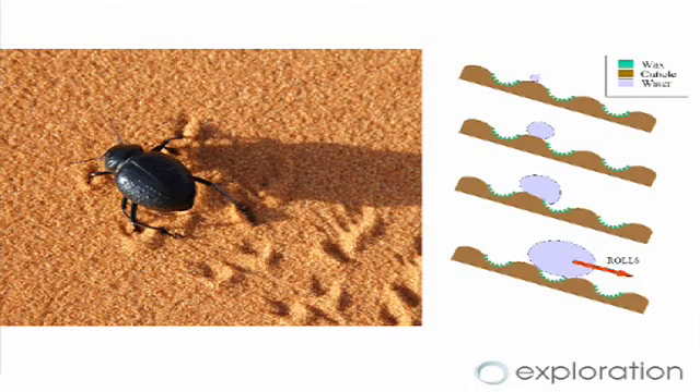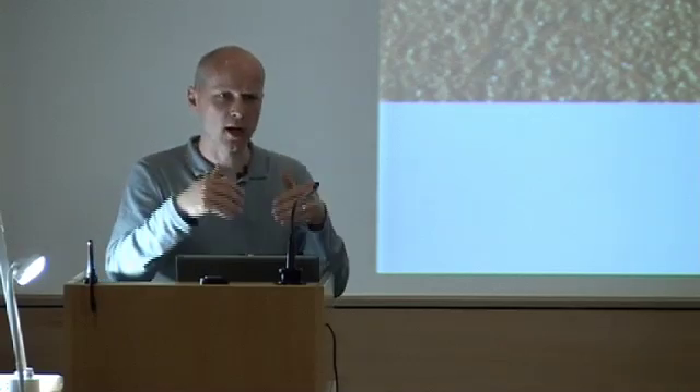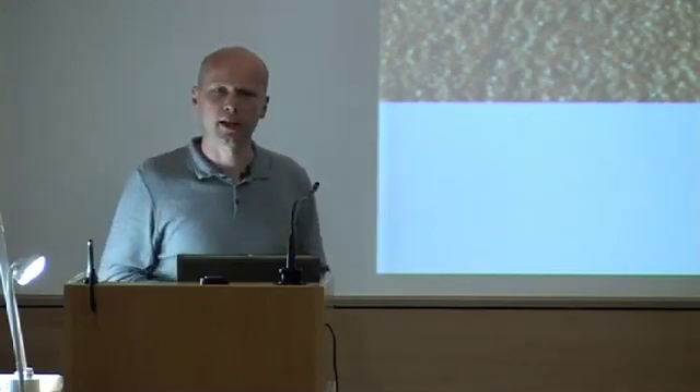The beetle has a matte black shell. It comes out of its hiding place at night and is able to radiate heat out to the night sky, becoming just slightly cooler than its surroundings. So when the moist breeze blows in off the sea, you get droplets of water forming on the beetle's shell. Then just before the sun comes up, the beetle tips its shell up, the water runs down to its mouth, it has a good drink, and then goes off and hides for the rest of the day.